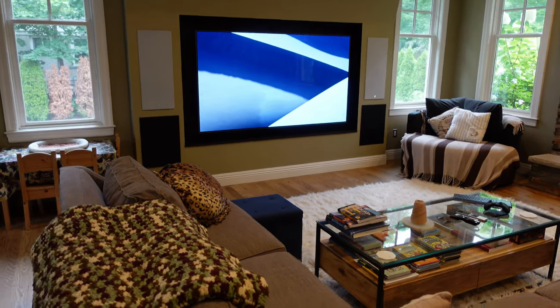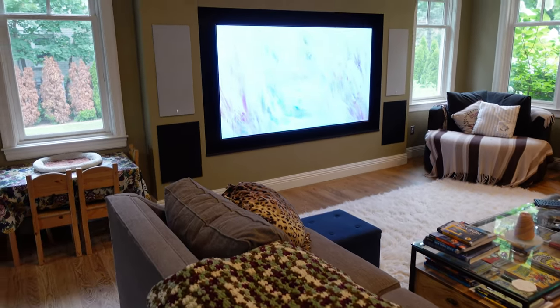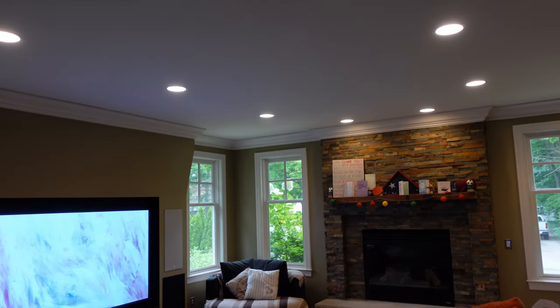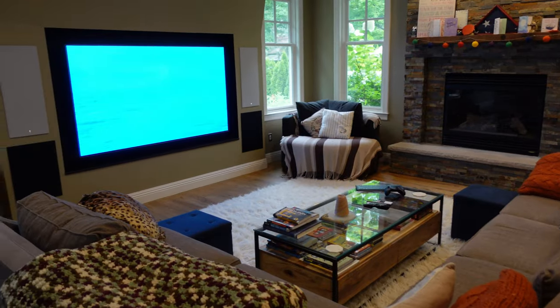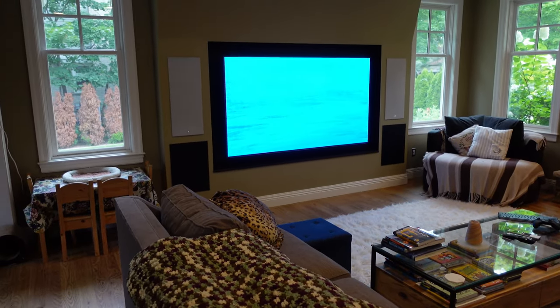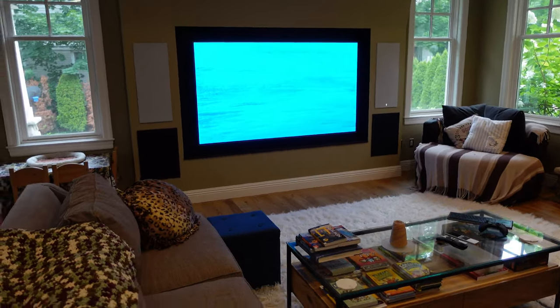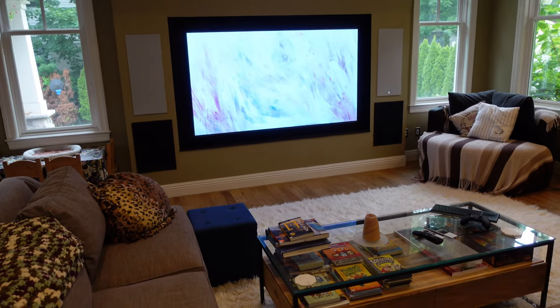It's all driven with Parasound amplifiers and an Anthem STR. Toward the end of this video I'll go over the rack setup and source equipment. I'm running 2.2 audio in here — no immersive channels, no surround channels. I have the dedicated theater for that. Quite honestly, I think 2.2 is the sweet spot for a living room setup — nice, clean, and integrated.